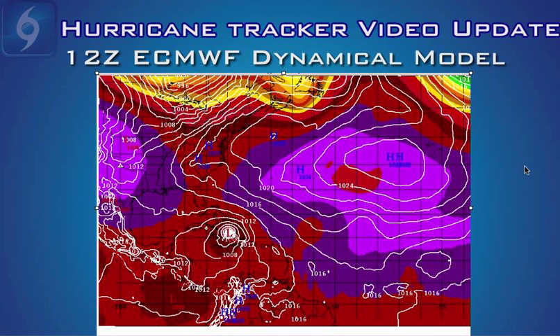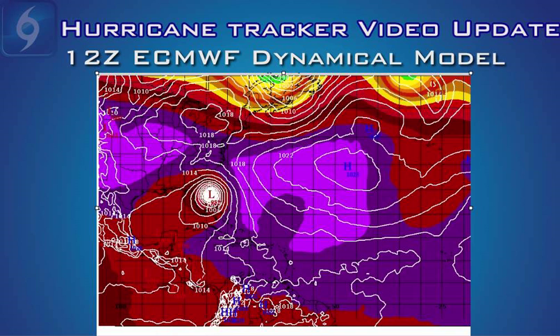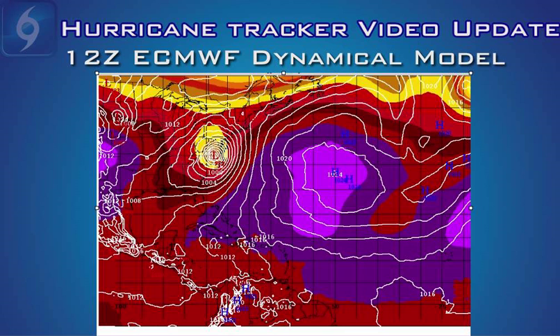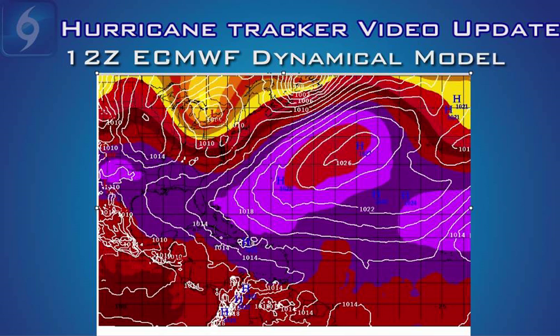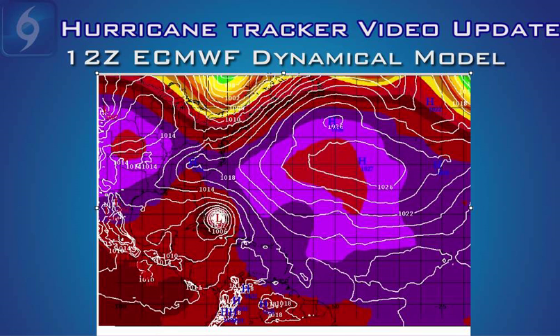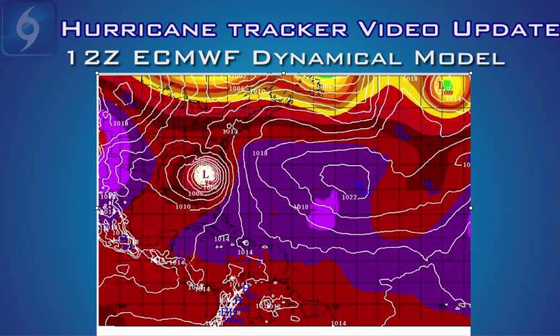The most reliable computer model, the Euro model called the ECMWF, is in excellent agreement with the GFS model we just showed you. This model also wants to deepen the storm very rapidly into a Category 2 or 3 over the northern Bahamas, ride it up the east coast of Florida, and then into the South Carolina and Georgia border as a very strong, at least minimal, Category 4 hurricane. If these solutions played out, the eastern half of the Florida Peninsula would experience very strong tropical storm force winds or even weak Category 1 hurricane force winds. Even the northeast United States would be impacted by some gusty winds and heavy rains in about 10 days or so.